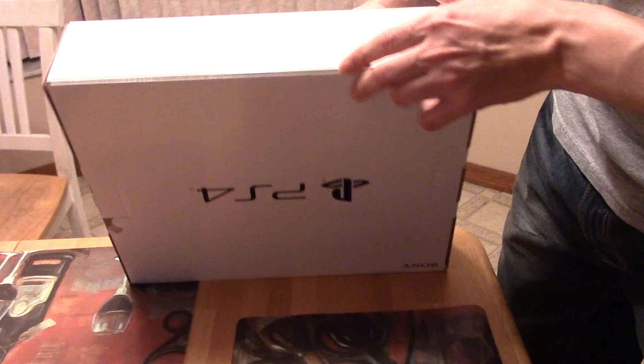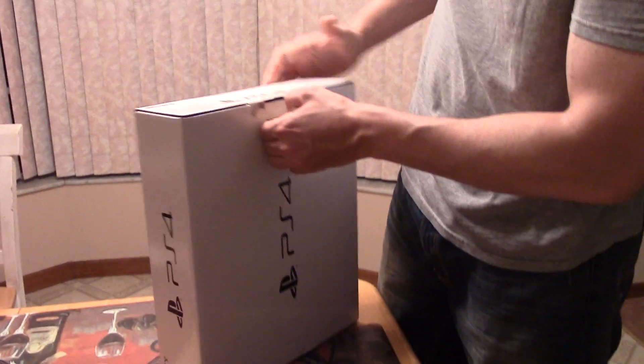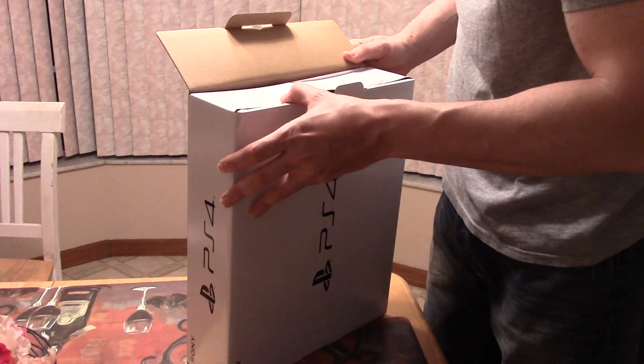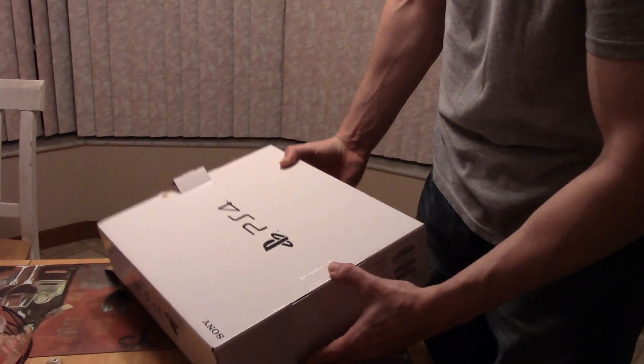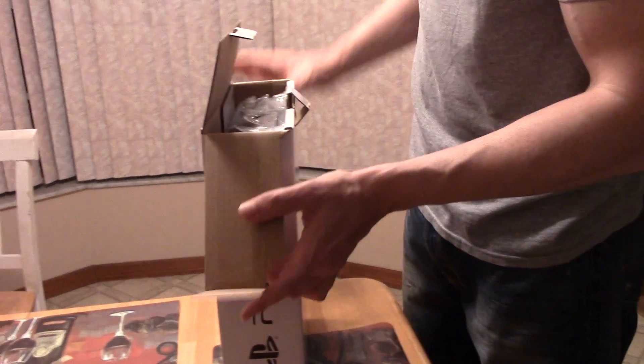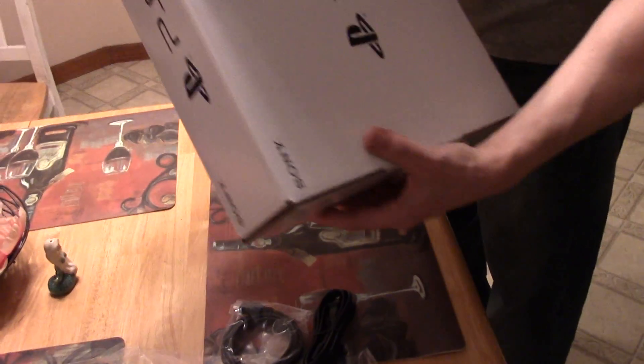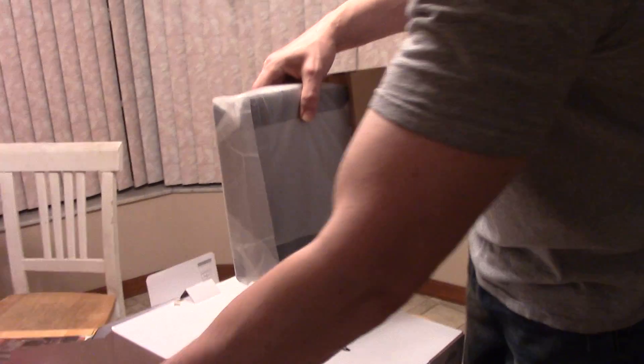I've never actually seen the PlayStation 4 Slim in person, so this is actually kind of a new experience for me. I've had about 50 PlayStation 4s now — slight exaggeration. At the top we have the controller, and some earbuds that nobody cares about. Wow, see that? It is tiny!